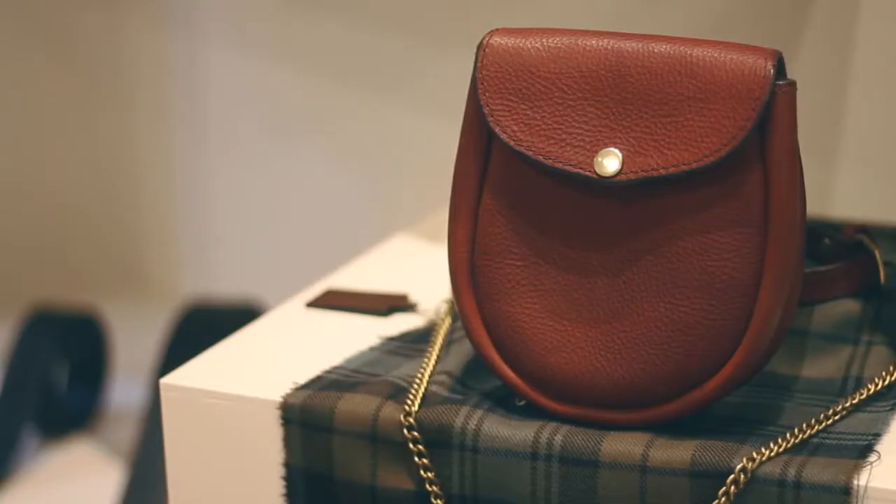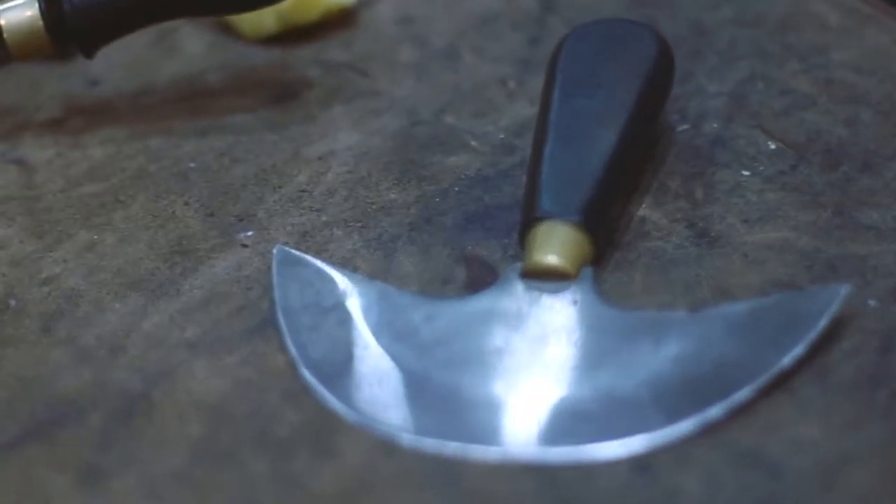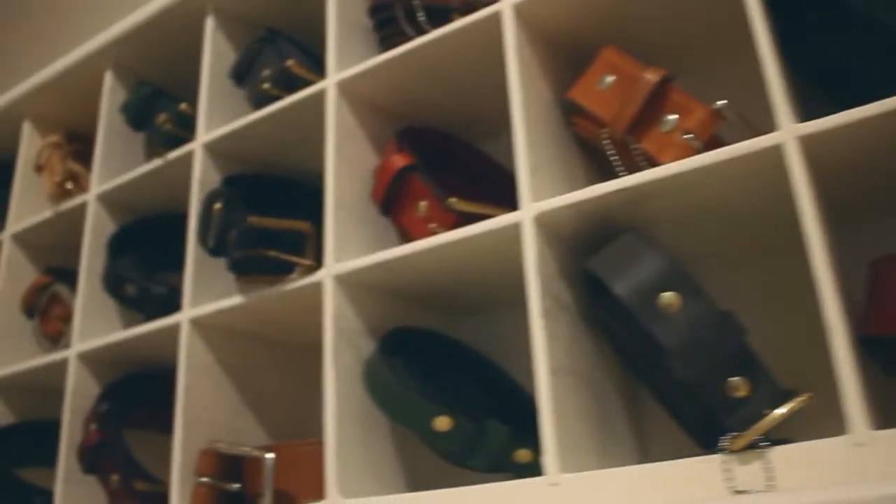My journey into leather work started in the south of Spain, in Granada, where I fell in love with the craft. I met some local artisans, they gave me some tools, gave me some leather, showed me where the leather shop was, and the rest is history.